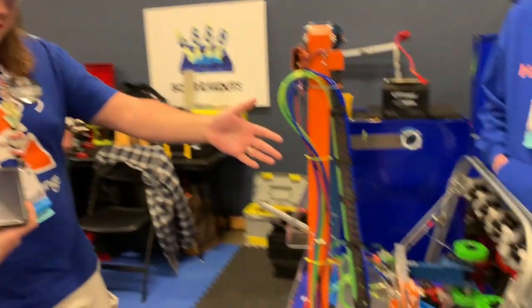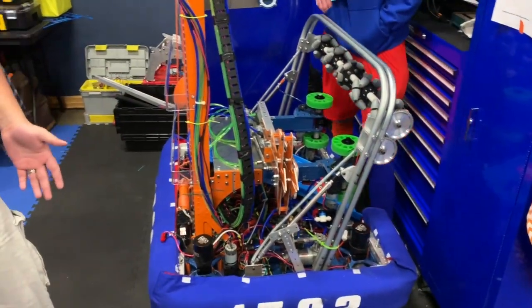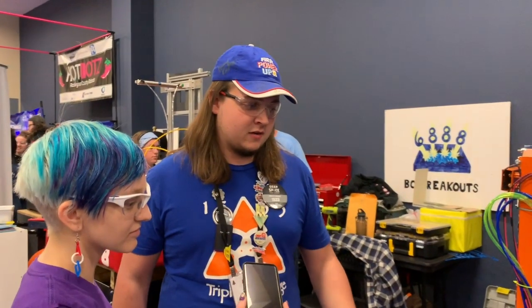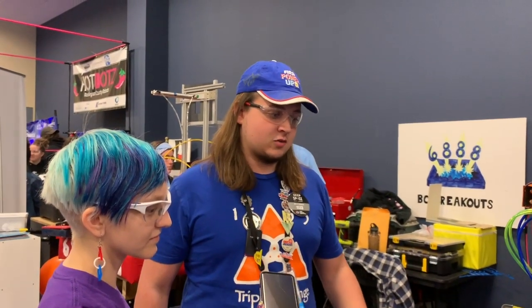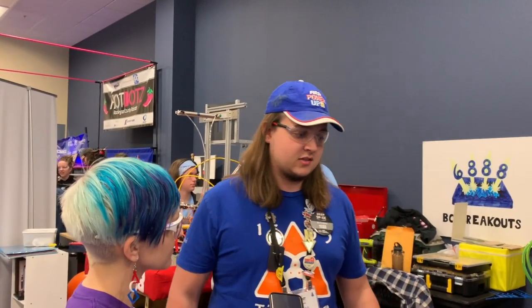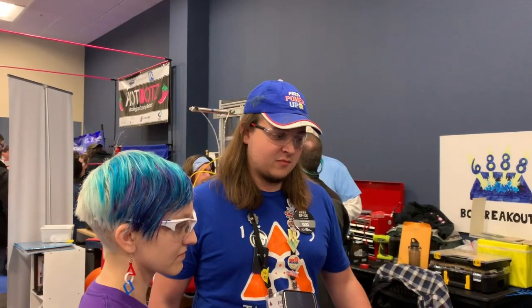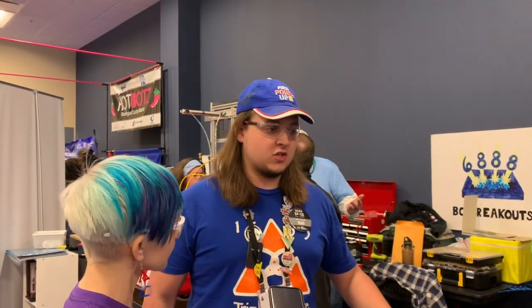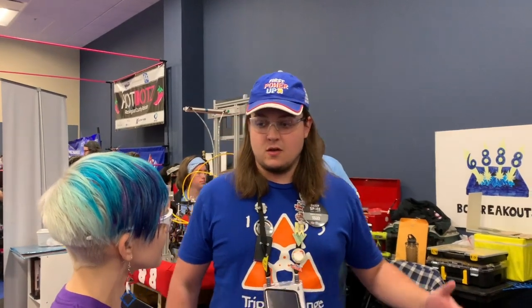Our secondary cargo intake is here — this is our second version of it. Our first event we went to, we had it made out of aluminum, and we broke it horribly in finals two, so we really had to reevaluate how we built it. We now have steel tubing that's bent, so it's a single piece — it's steel, it's going to bend instead of breaking. We've really taken our second event to beef up our robot and make sure we're going to make it through this event without breaking.